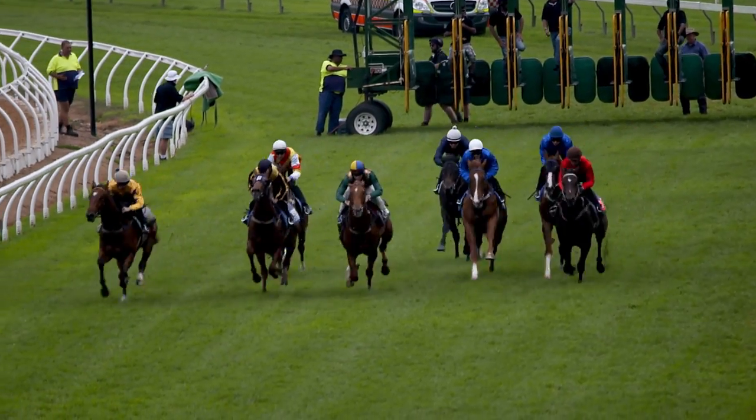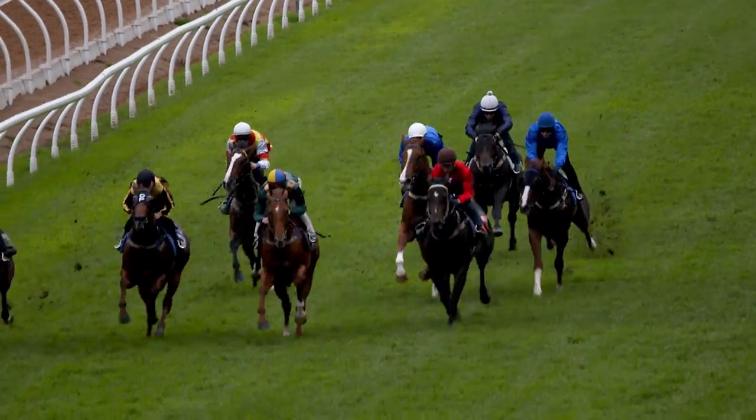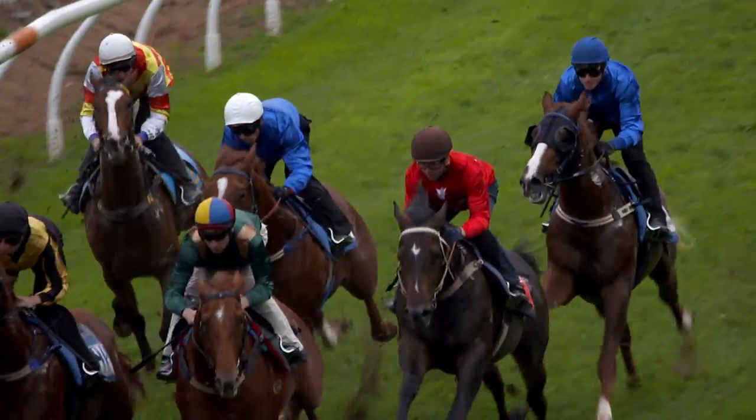With the older horses, it actually stimulates them to come out of their comfort zone, out of their own environment. It just wakes them up a little bit and they have a bit of a sweat. It's good for their well-being.